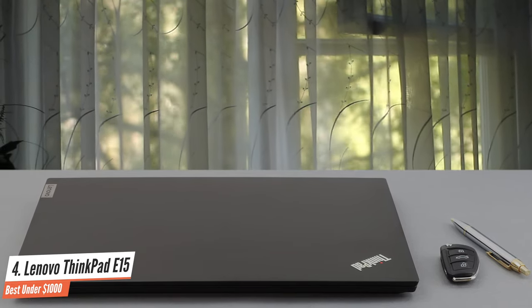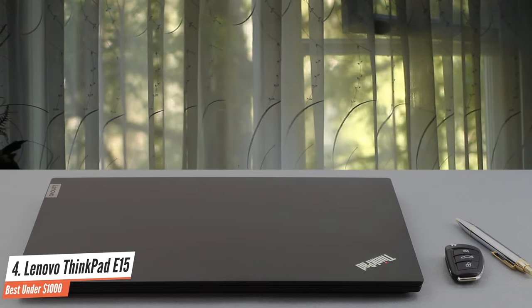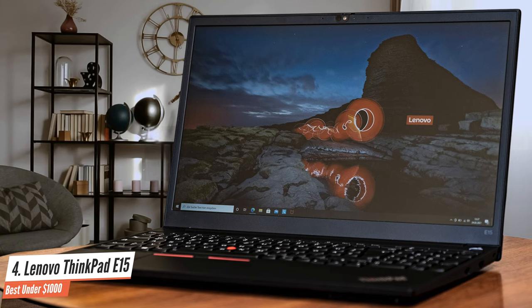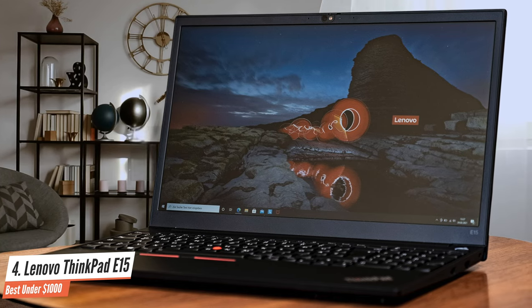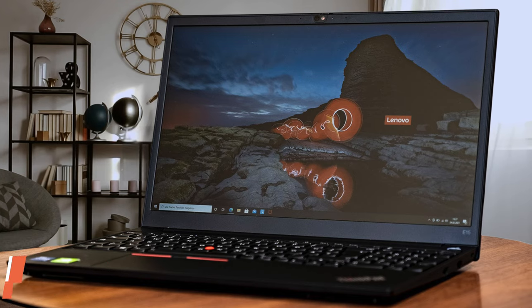In the end, we can say that the Lenovo ThinkPad E15 is one of the most advanced, powerful, and durable laptops, which can handle many things at the same time and has features that make it supremely different from others.